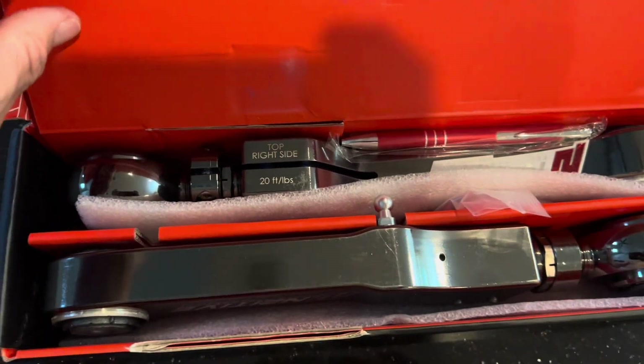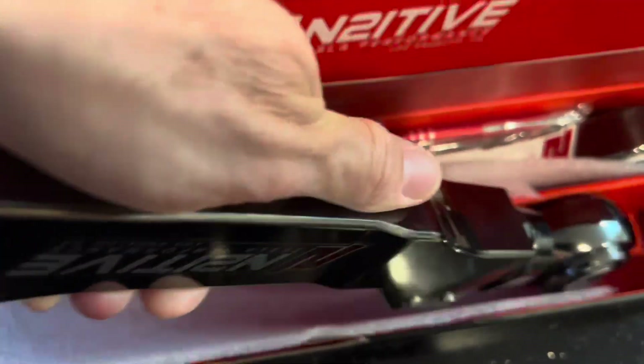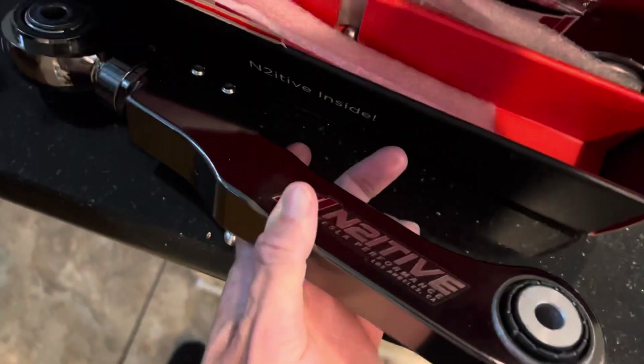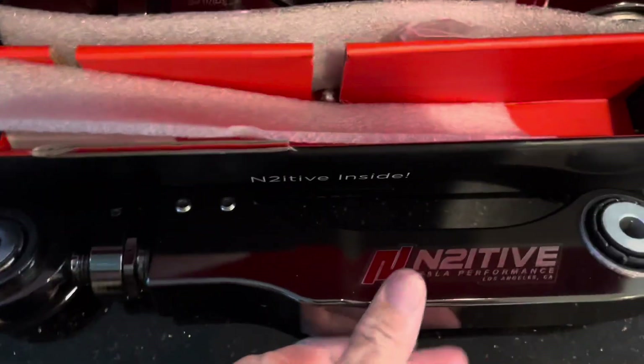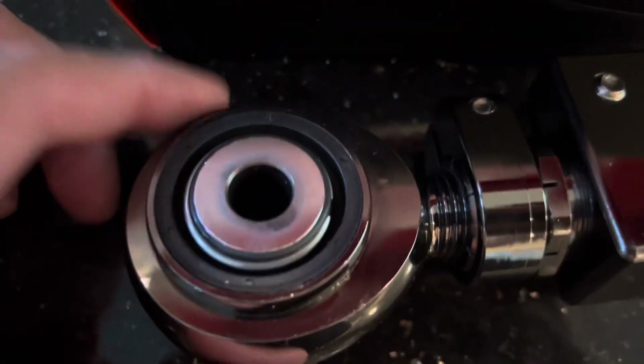This company makes a camber adjustment arm that you have to feel to believe. It's the most solid, incredible looking thing — it looks like something out of a science fiction movie almost. But it's going to completely fix my camber problems and allow me to probably get double the life out of my tires.